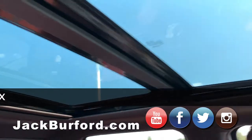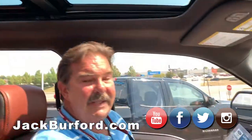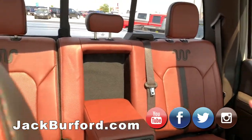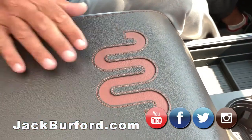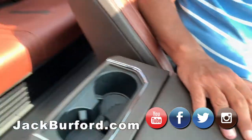This is the King Ranch interior. You see the little W's on there — the running W. That's the logo for the King Ranch in Kingsville, Texas.